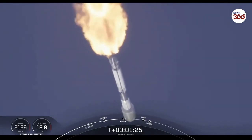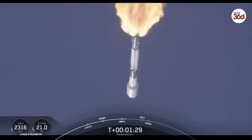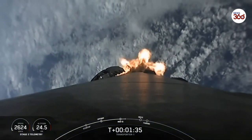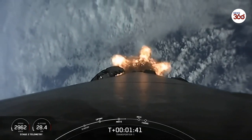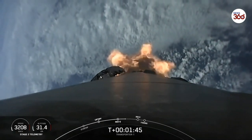In about a minute, we have three events coming up in quick succession. First up is main engine cutoff — that's where the nine engines on the first stage will shut off — followed by stage separation, where the first and second stages will separate from one another. Shortly after that, we'll have second engine start one, where the Merlin vacuum engine on the second stage will ignite and continue its journey into orbit.